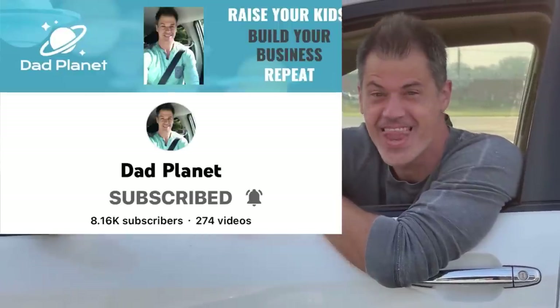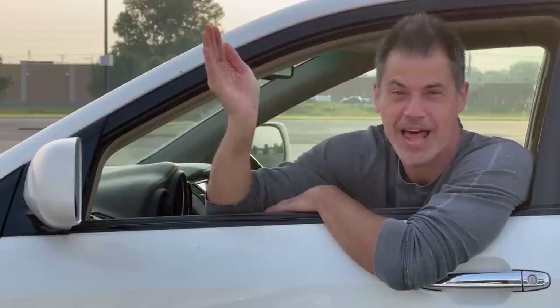I just pulled up to the Benz and look who is in the car beside me. Guess what time it is? It's time for a Goodwill Benz collaboration video.